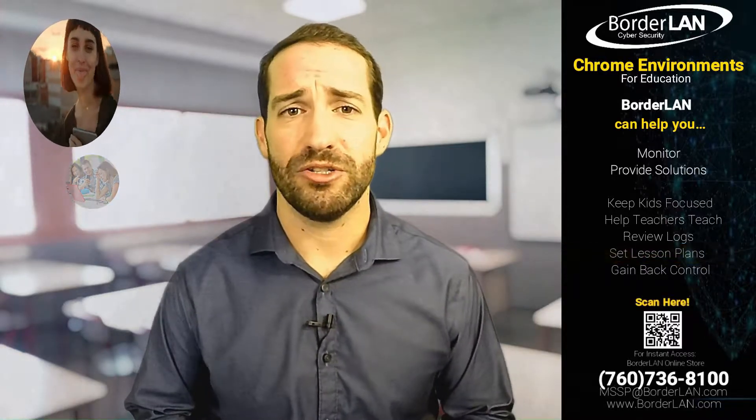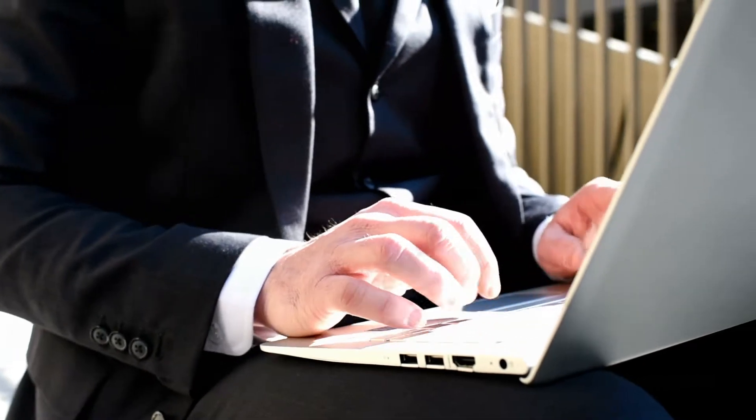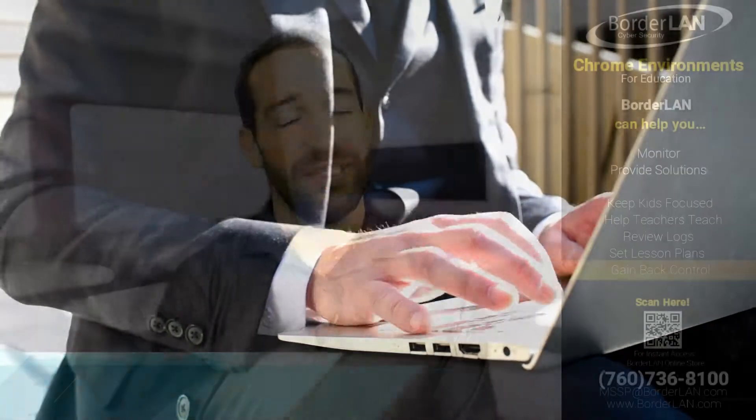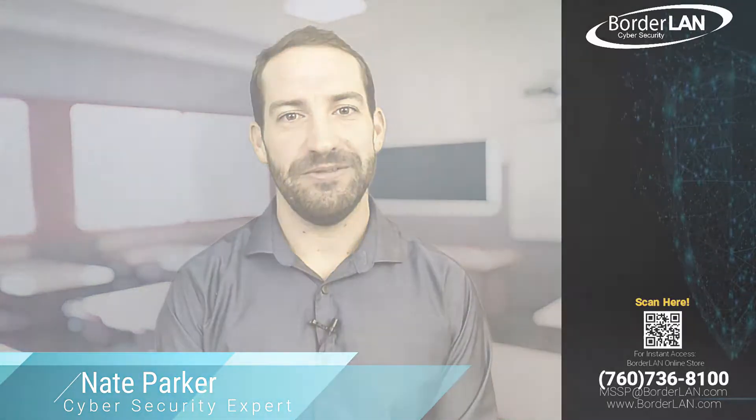I'd love the opportunity to share some of our success stories and also start a dialogue with you, see what solution might be right for you and how I can come in and make sure you're getting the most out of this Chromebook investment. Once again, this is Nate with Borderlands — look forward to speaking with you soon.